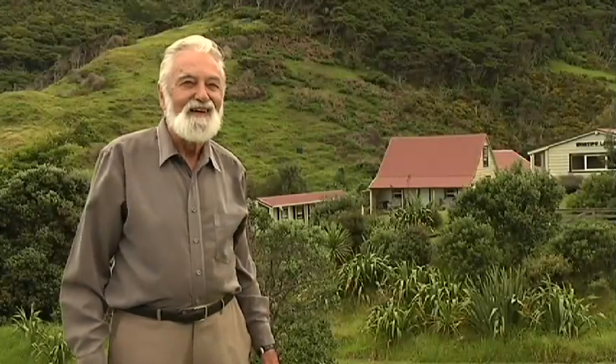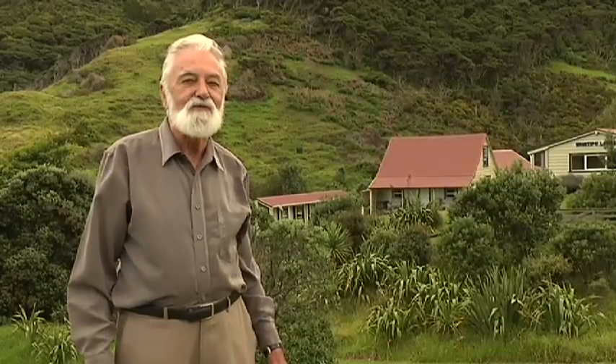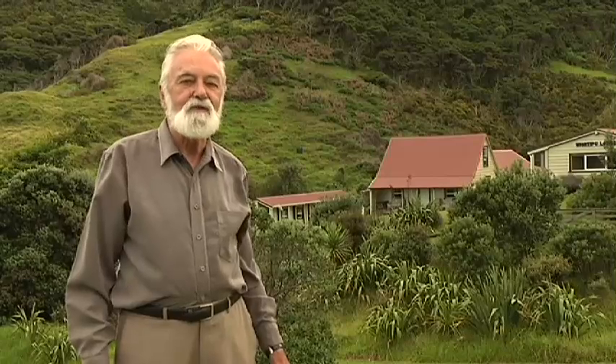Hi, I'm Bruce Harvey. I'd like to take you today on a tour of this remarkable place. Watapu has been part of my family's history for a long, long time, and I'd like to tell you some of the stories that make up this really incredible place.